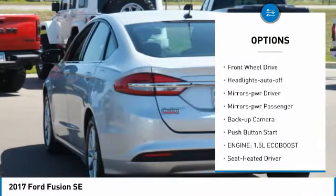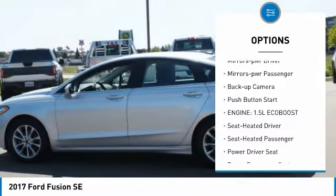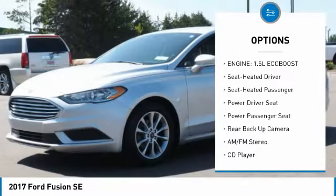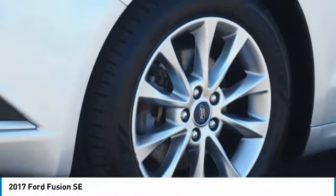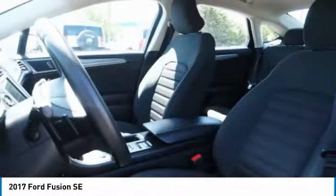Here are some of this vehicle's great options: aluminum wheels, traction control, daytime running lights, remote keyless entry, FWD headlights, auto-off mirrors, mirror memory, power passenger, backup camera, push button start. Come take a test drive today.